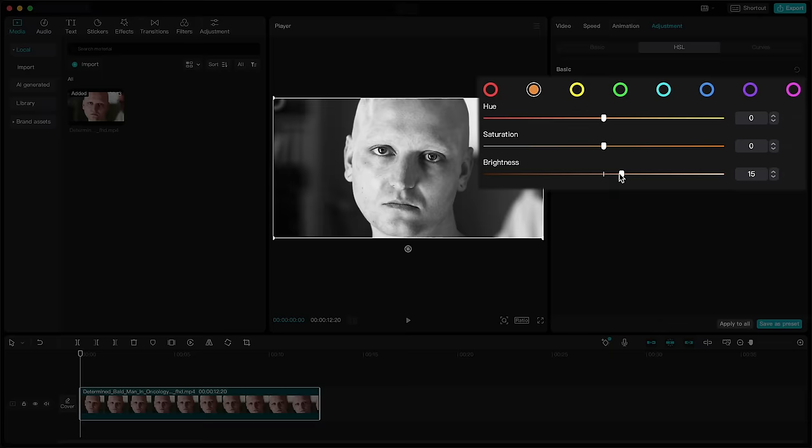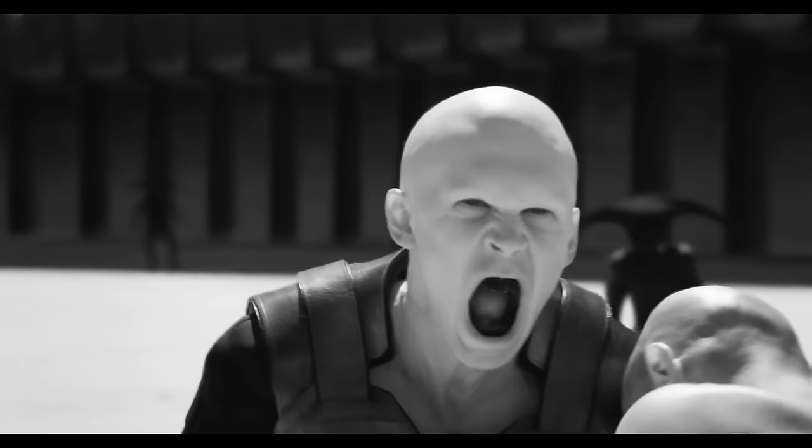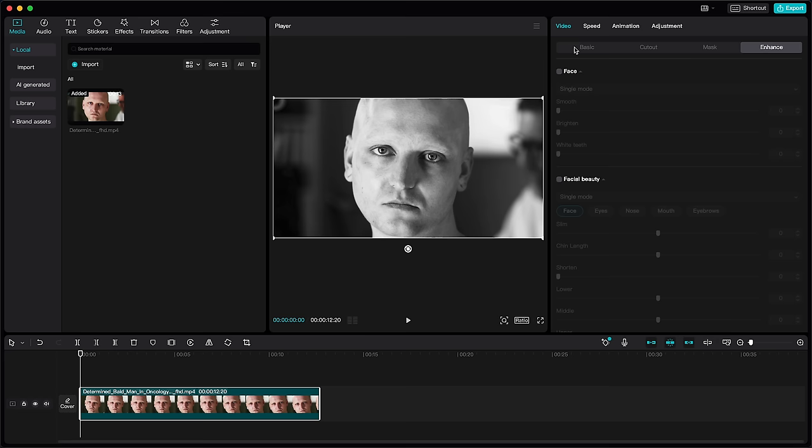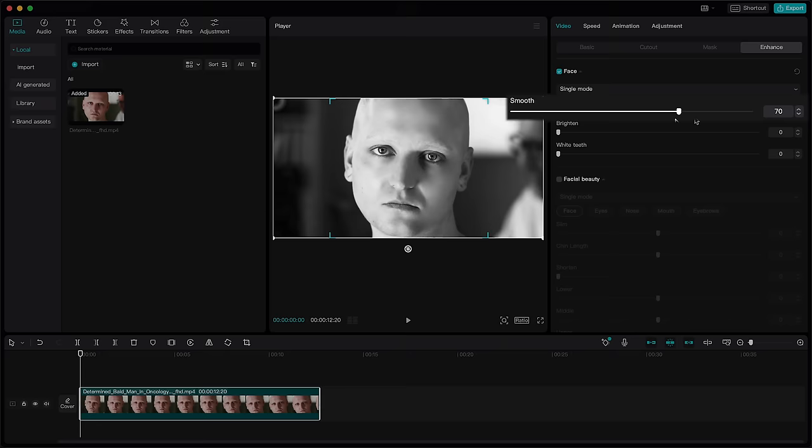Our shot is looking close to the one from the movie, but the movie shot still has those milky skin tones as Denis described — especially when you compare it to our shot. Luckily, CapCut has an enhanced face feature that recognizes the subject's face and enables us to adjust various parameters. So we'll increase the smooth parameter to get those milky skin tones, and for the final touch, brighten up the face just a bit more.